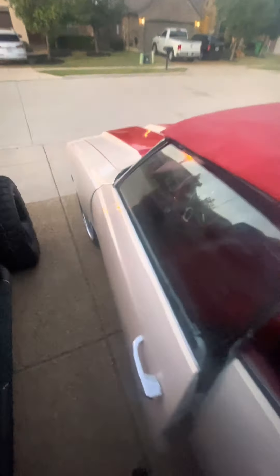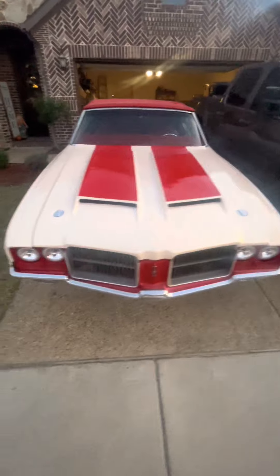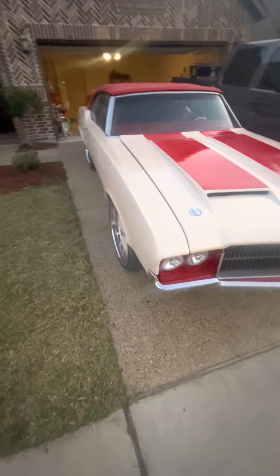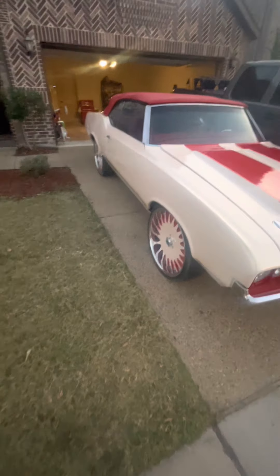I just want this to be motivation to everybody — if I can do it, you can do it. Man, we're saying something nasty. A lot of hard work, man. Hard work with dedication. And that's a desert tan.